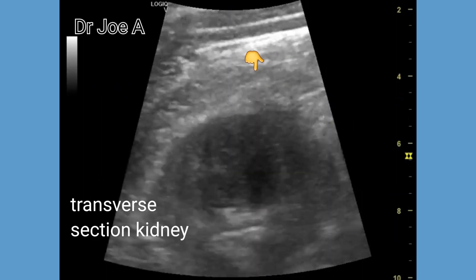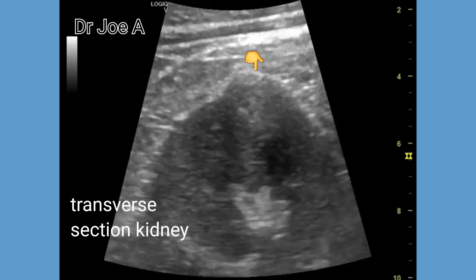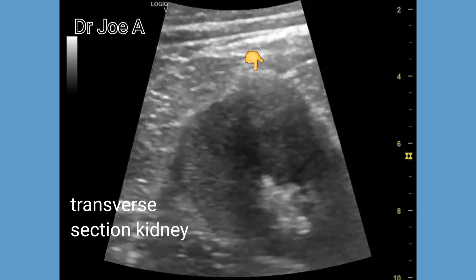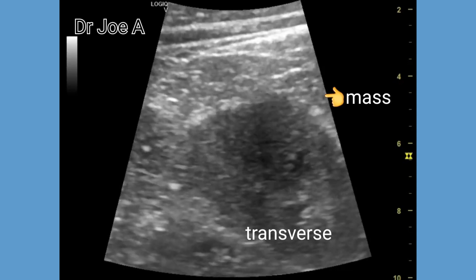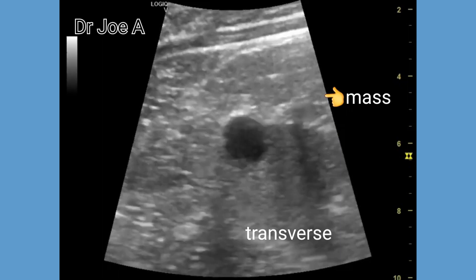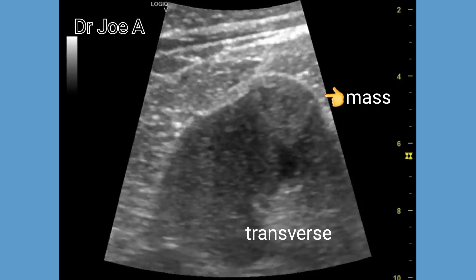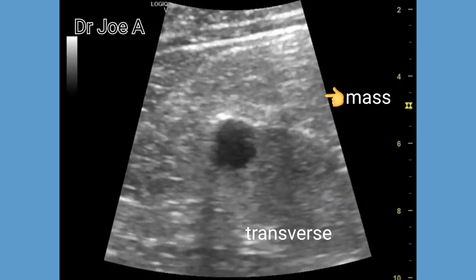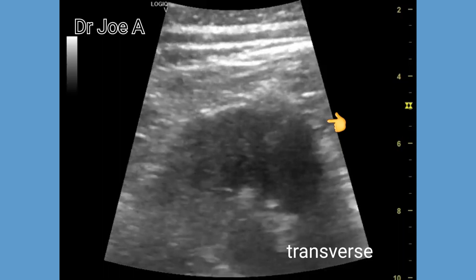Transverse section of the right kidney also shows a small renal cyst besides this ecogenic mass. The mass appears to show some cystic or degenerative areas within it. Transverse section of the kidney on ultrasound is useful to study the lesion in more than one axis. The cystic areas within the mass further confirm that it is less likely to be an angiomyolipoma.